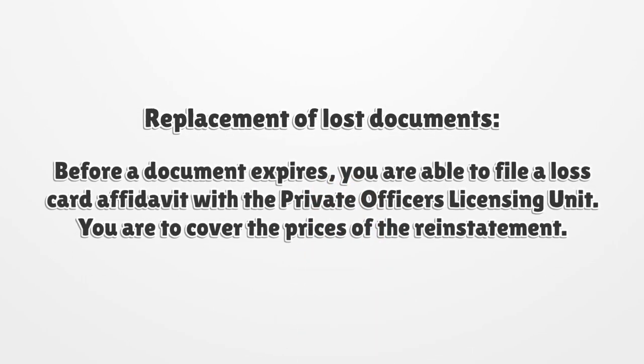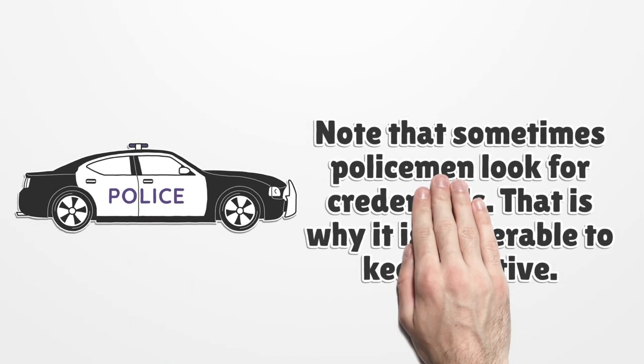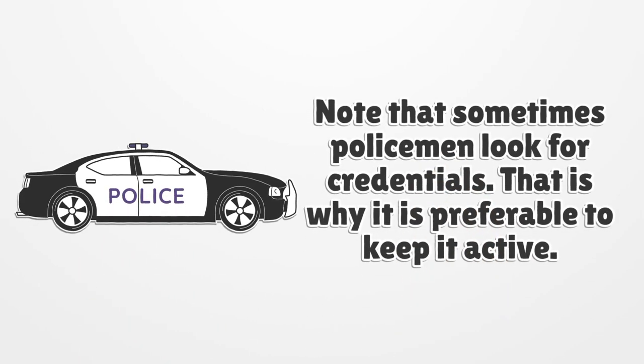Replacement of lost documents: before a document expires, you are able to file a loss card affidavit with the private officer's licensing unit. You are to cover the prices of the reinstatement. Note that sometimes policemen look for credentials, so it is preferable to keep it active.